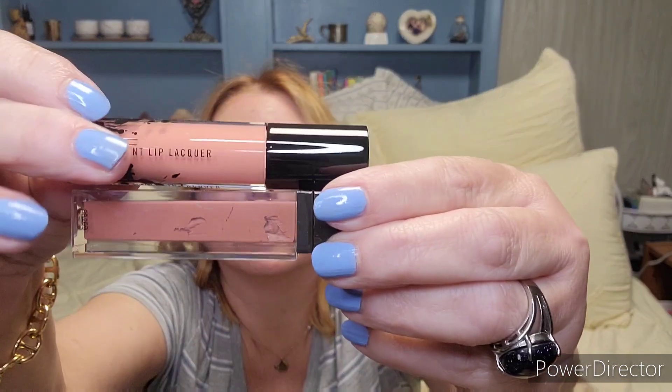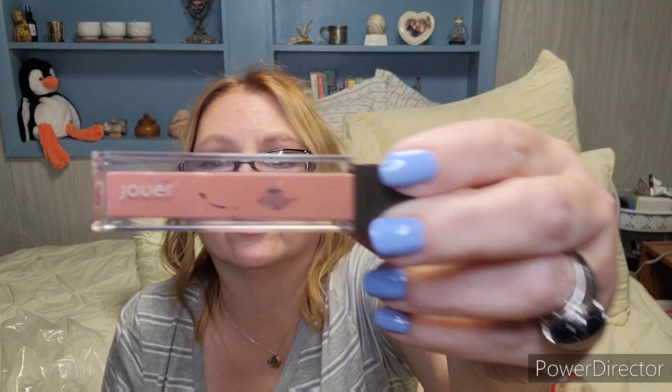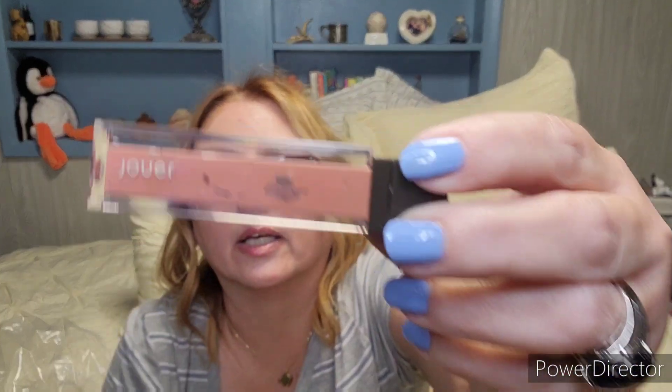Next by MAC is the Patent Paint Lip Lacquer and this is in Patent Pleasure. I've never had one of these by MAC — I have used their lipstick. This looks good. See, this is how it should look — it should not look like that dried-up lip cream. It should look like this. Look at that in there — it even looks crusty on the other one.